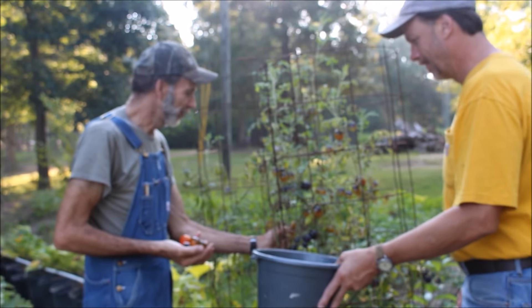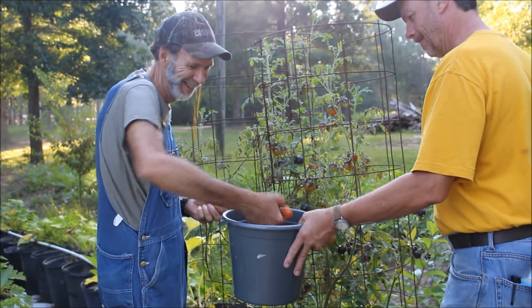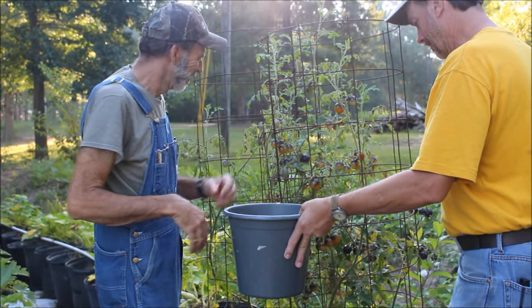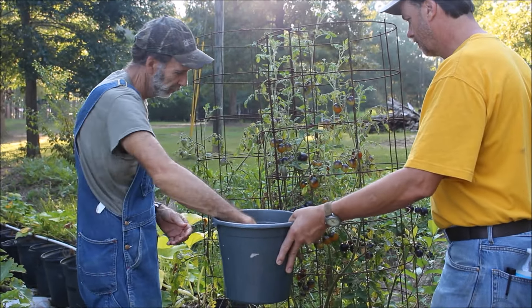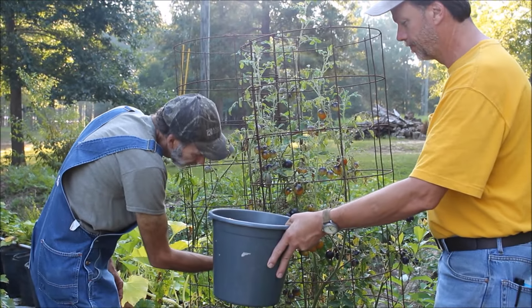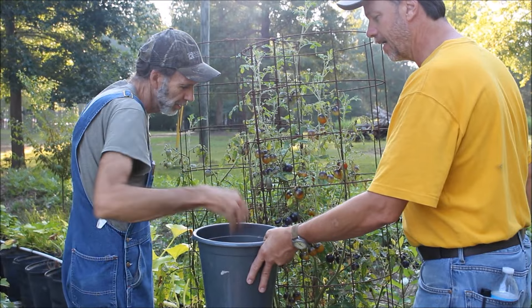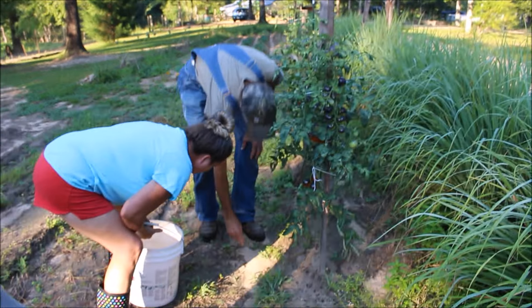This is D&D from DSH. We are — this is the cherry drop blue tomatoes. And they are delicious. They're fantastic.